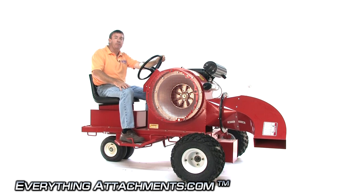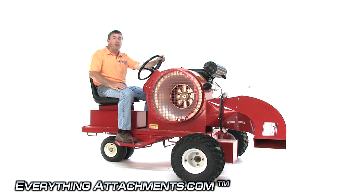Hi, I'm Ted from Everything Attachments, and we're here today with the self-propelled ride-on blower from AgriMetal. This has a 23 horsepower Kawasaki on it. It's capable of over 10,000 cubic feet a minute of air at over 150 miles per hour.